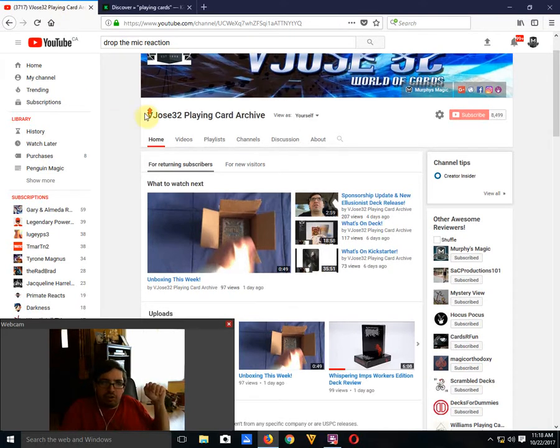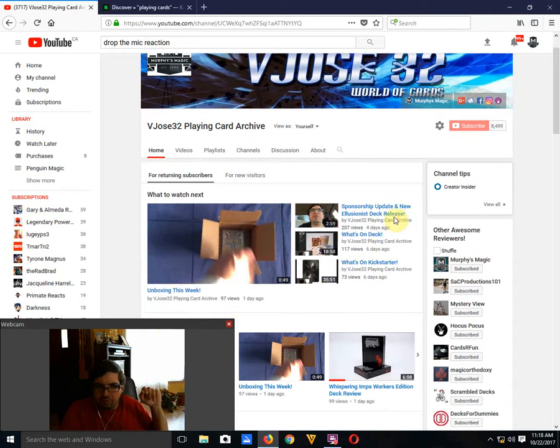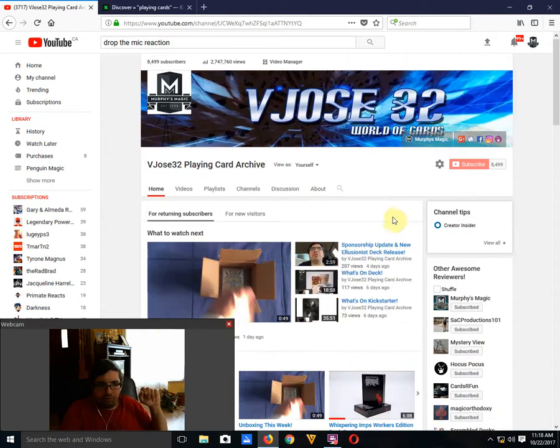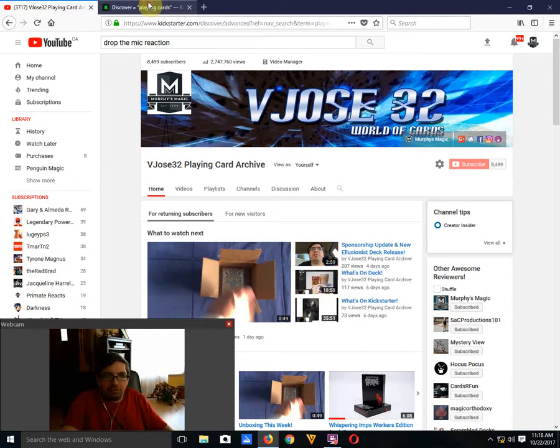Before we move on, as you might know on my channel, Murphy's Magic is my new sponsor — I want to thank you for sponsoring me and I'm looking forward to being involved in this partnership. Now let's move on to What's on Kickstarter. Every week I go through all the new stuff on Kickstarter and other projects that are going on, playing card related projects, and give my thoughts and opinions on them — some good, some bad.